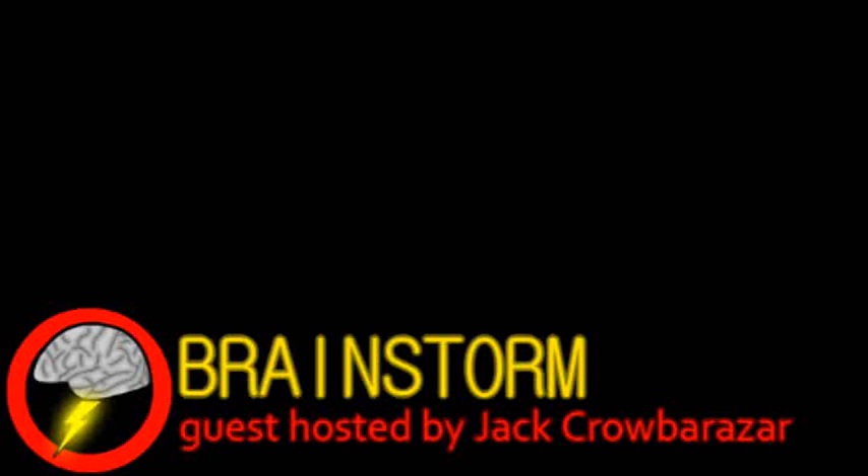Hello YouTube, and welcome to this week's episode of Brainstorm, where we give you a glimpse into the world of science. Our top story comes from the world of physics.